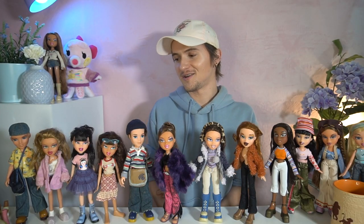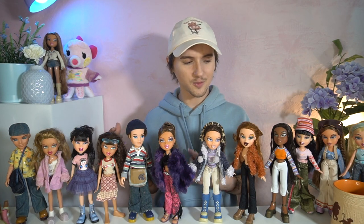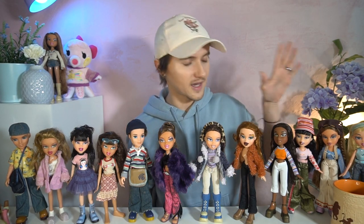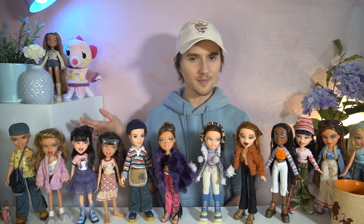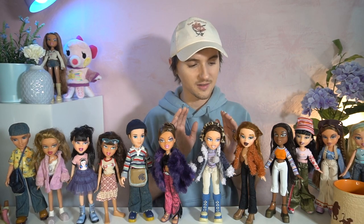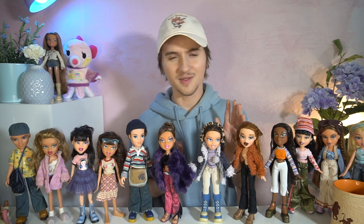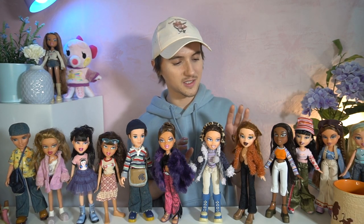That pretty much wraps it up for this video, you guys. Thank you so much for unboxing all of these with me — it was really cool to see the newest girls as well as some of the oldest girls in the Bratz line. Let me know who was your favorite. For me personally, I think it's going to be these three girls right here in the middle, especially Megan — something about her just really does it for me, especially her red hair. I just feel like she's so unique. Hope you guys enjoyed this video, thank you so much for watching, and I will see you next time! Bye!